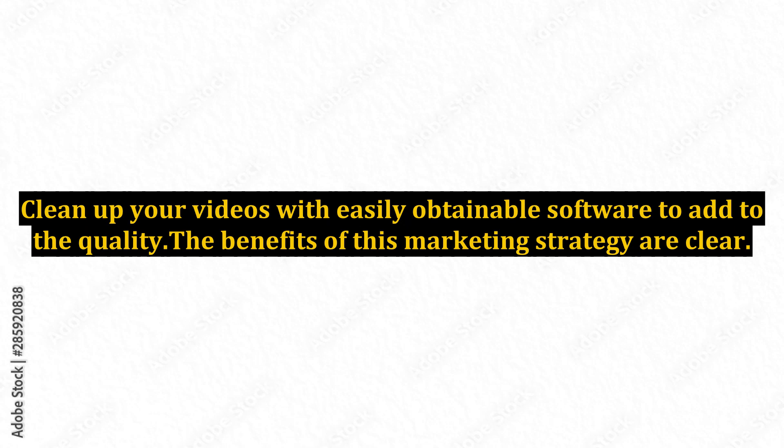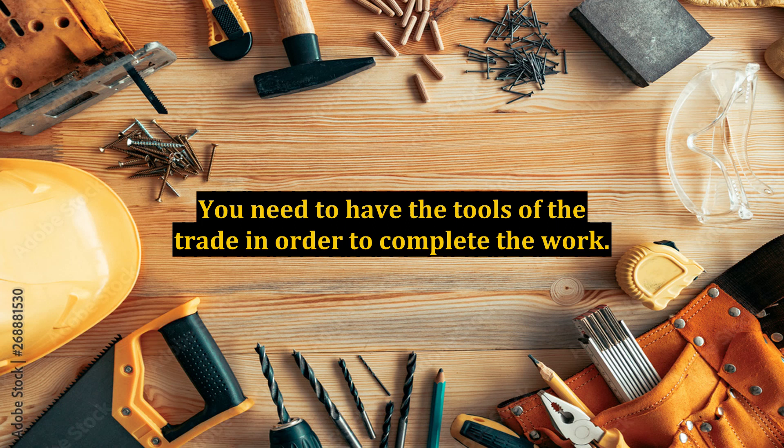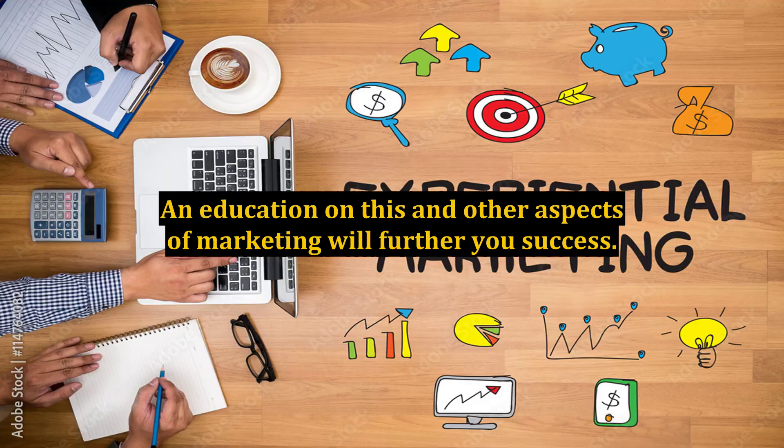The benefits of this marketing strategy are clear. You need to have the tools of the trade in order to complete the work. An education on this and other aspects of marketing will further your success.